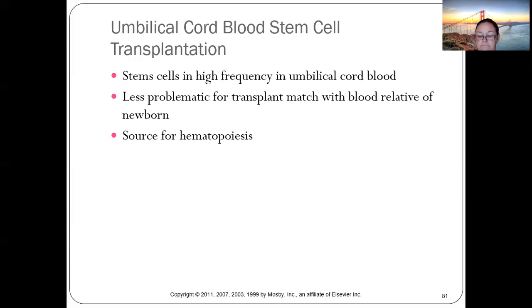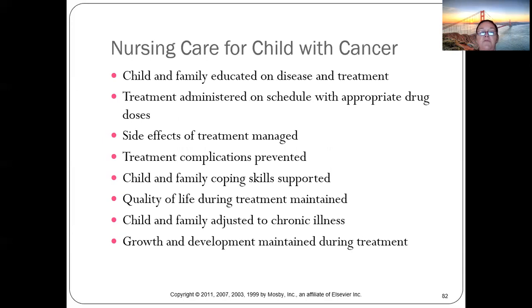Nursing care for children with cancer requires educating the child and family about disease and treatment. Treatment is rarely identical between two children. Dosages and drugs are constantly changing. There are significant side effects and complications from every treatment.